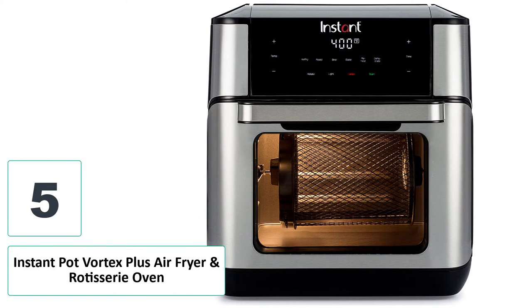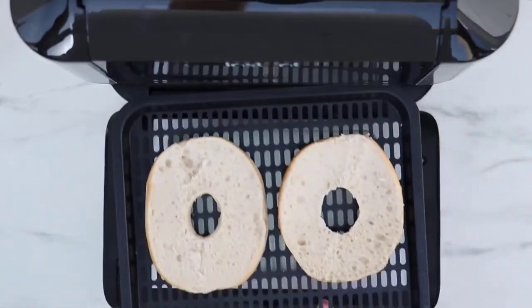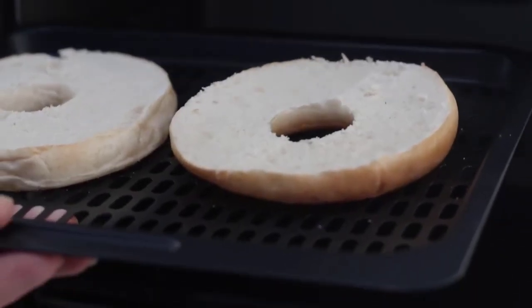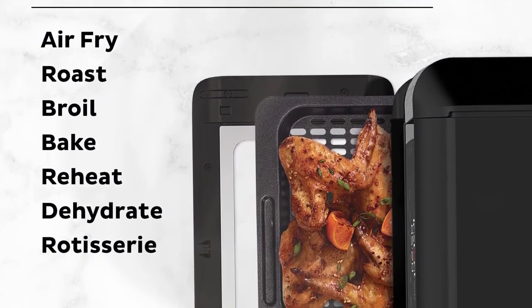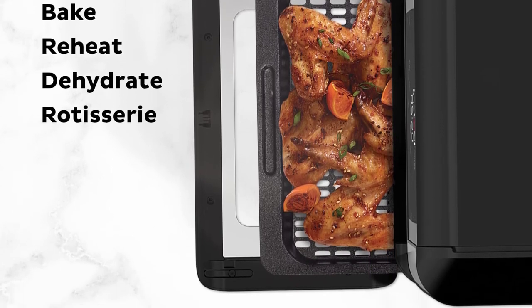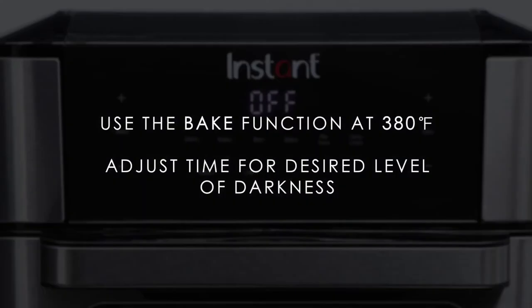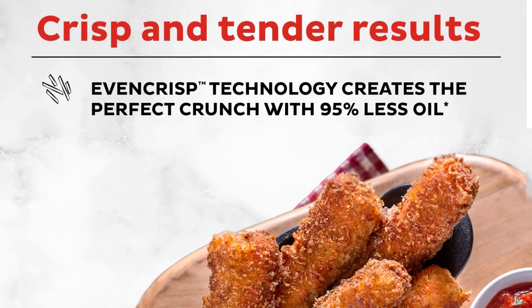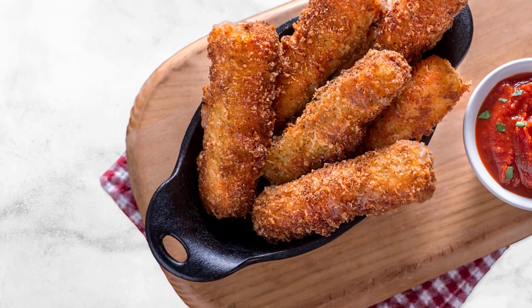Number five: Instant Pot Vortex Plus Air Fryer and Rotisserie Oven. If you're looking for an all-rounder oven that specializes in healthy and delicious dishes, this is your best bet. This feature-loaded oven is compact, simple to use, and extremely durable. From air frying and dehydrating to rotisserie cooking, this unit excels at different styles. Since it doubles as an air fryer, it's super helpful in preparing low-fat meals for weight loss diets, and can make breakfast dishes, appetizers, and various desserts.